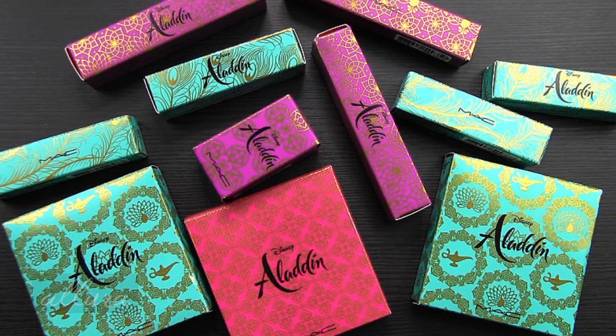This video is going to be live swatches and a first impressions review for MAC's brand new Aladdin collection. The new live action version of the Aladdin movie is going to be released soon, and in anticipation of that, MAC has done this collection. It hits theaters May 24th. This collection is currently available on MAC Cosmetics' website, and I would expect it may also be available through places like Nordstrom in the coming days. So if you are interested in seeing what is worth checking out from this collection, stay tuned.